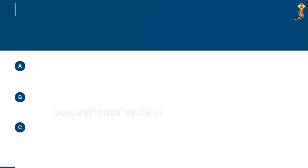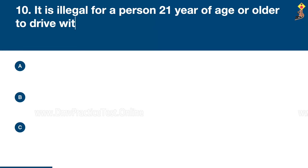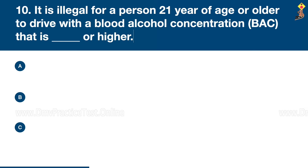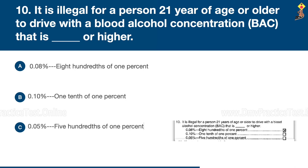Question 10: It is illegal for a person 21 years of age or older to drive with a blood alcohol concentration that is 0.08% (eight hundredths of one percent) or higher, 0.10% (one tenth of one percent), or 0.05% (five hundredths of one percent). Congratulations, the correct answer is A: 0.08%, eight hundredths of one percent.